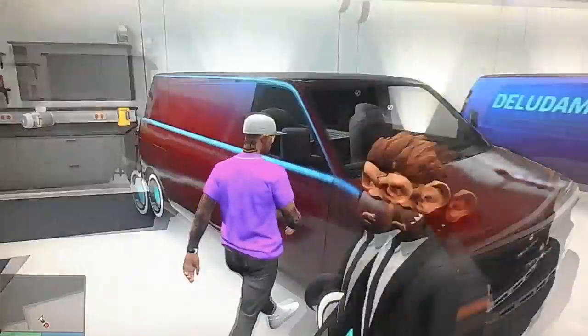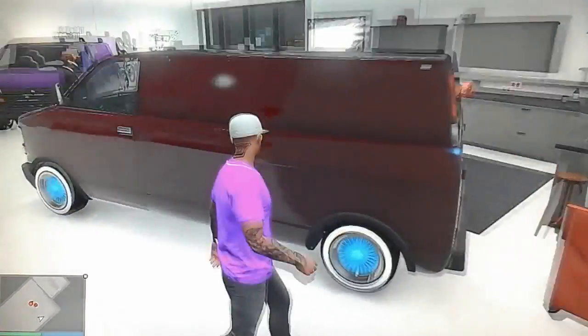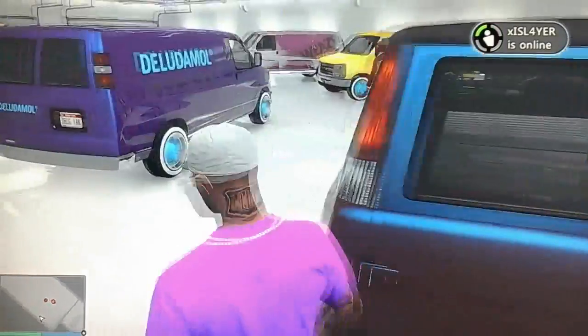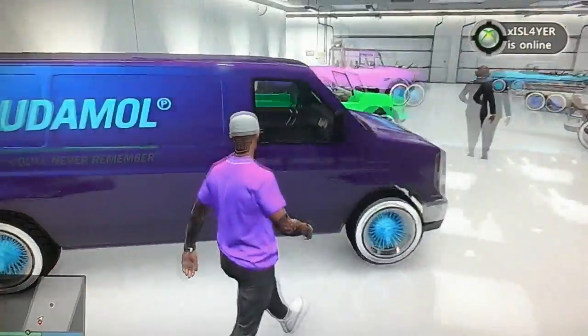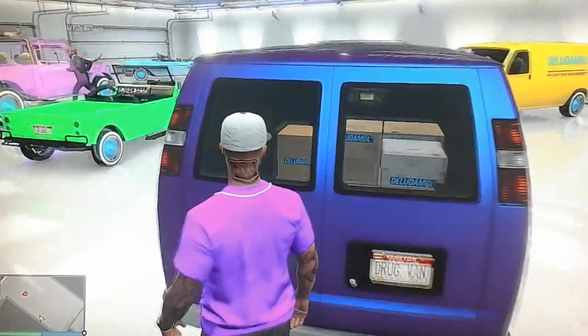Right here we have a red autumn-looking color Burrito van with blue lowrider rims — license plate says 'Team 600.' And here we have a Purple Oil Luluma van with blue rims, nice look. The license plate says 'Drug Van.'